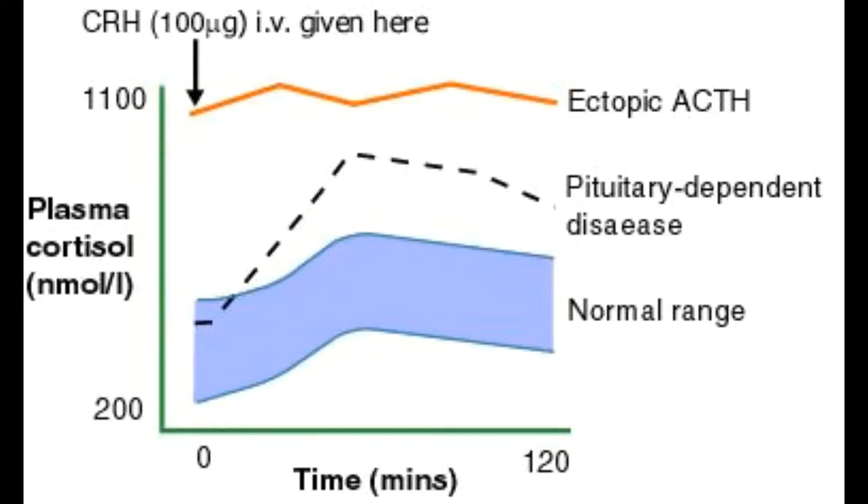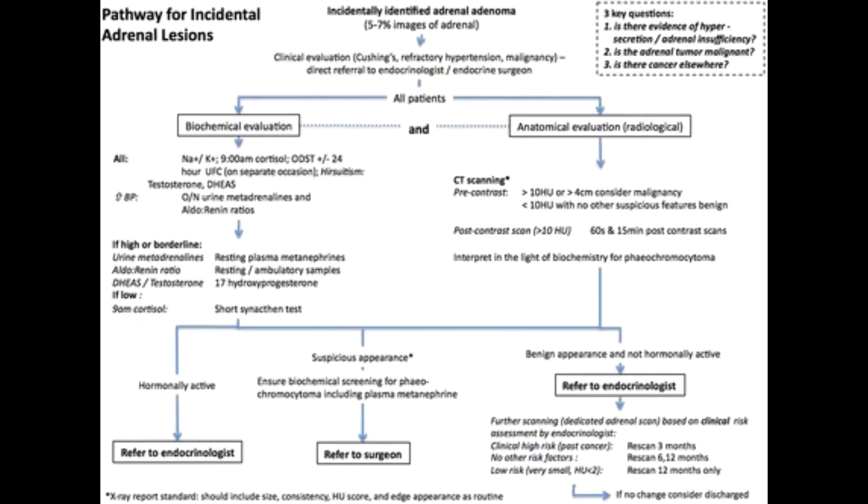A little more on the CRH testing: this test is administered to distinguish between an ectopic source of ACTH or a pituitary source. They administer CRH — the pharmaceutical form of corticotropin-releasing hormone, a hypothalamic hormone that signals your pituitary to make ACTH, which signals your adrenals to make cortisol. As you can see on the chart, the orange line is pretty much straight for the ectopic source, while pituitary-dependent disease starts at a lower number and then increases ACTH.